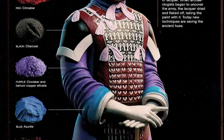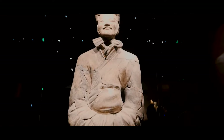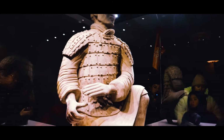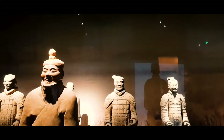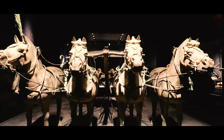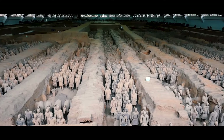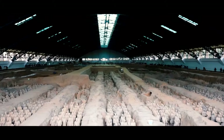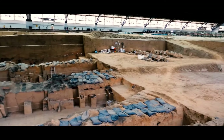Originally, the warriors were painted with bright colors and holding wooden weapons, but in time they have eroded away, leaving only unique life-sized figures standing in battle formation. The site is split into three pits with 8,000 soldiers, 1,300 chariots with 520 horses and 150 cavalry horses in total. Pit 1 is the largest among the three pits, measuring 230 metres long, 64 metres wide with an area of 14,260 square metres.